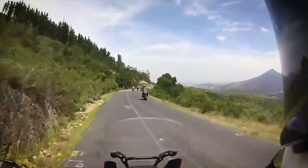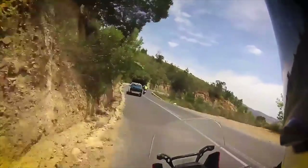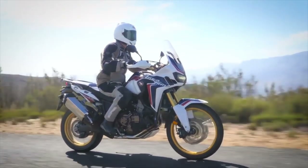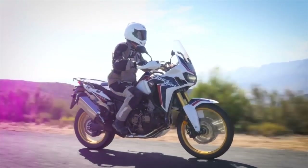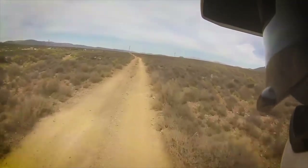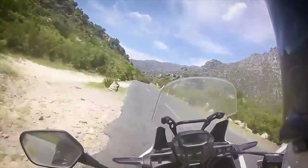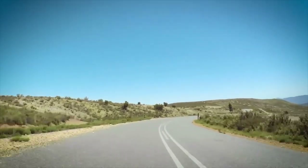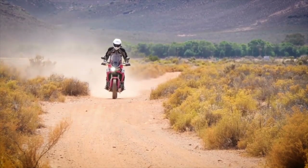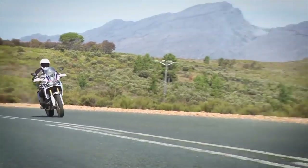ABS comes as standard along with three-level traction control — both can be deactivated, the ABS at the rear wheel only. It's really straightforward: one button changes the traction control level and you can do it on the fly without closing the throttle; hold it for three seconds and traction control is off. There's also a DCT version of the Africa Twin using Honda's automatic dual clutch transmission. The latest generation DCT has three sport modes and one drive mode. The highest sport mode held onto low gears for too long, and the middle or lower S mode seemed better but sometimes still chose the wrong gear.